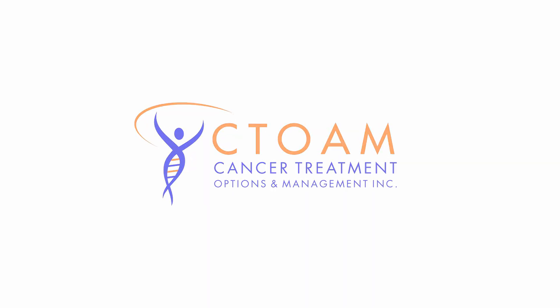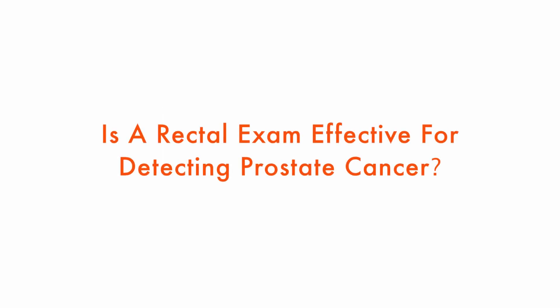You're watching C-Tone TV. Knowledge is power. Al wants to know: is a rectal exam effective for detecting prostate cancer?